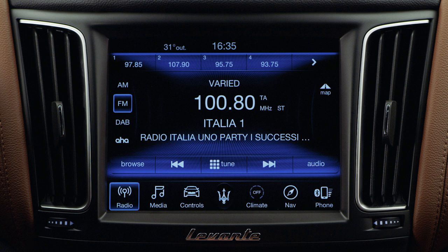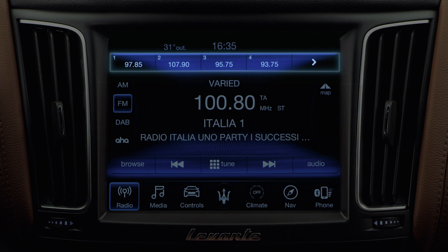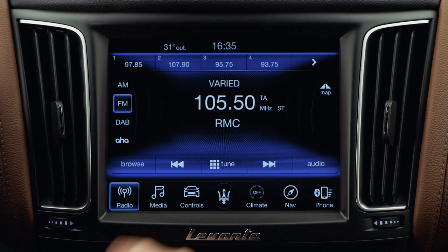You can save favorite radio stations, so it's always easy to find them in the top bar. Tune into a radio station, then press and hold the position where you would like to store the frequency. You can also overwrite existing positions.